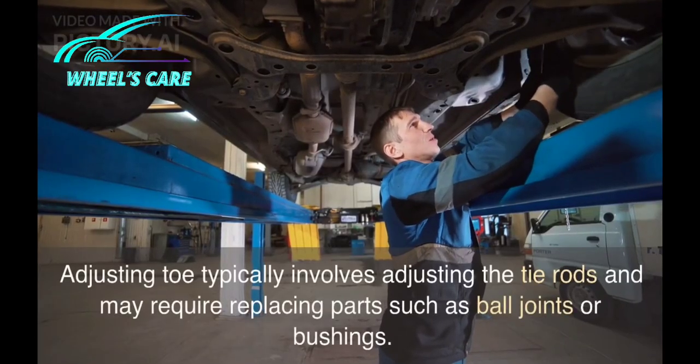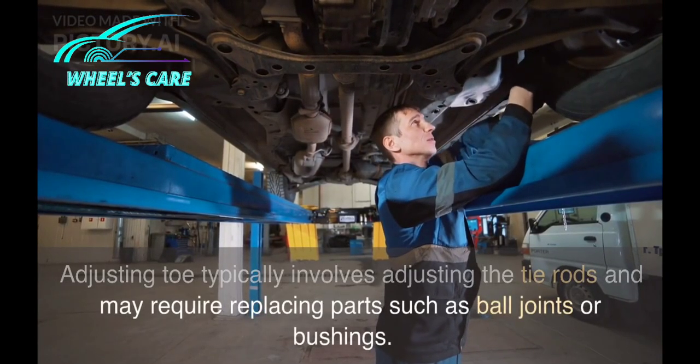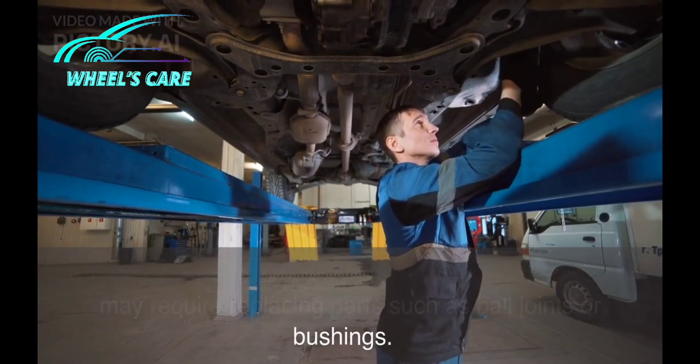Adjusting toe typically involves adjusting the tie rods and may require replacing parts such as ball joints or bushings.